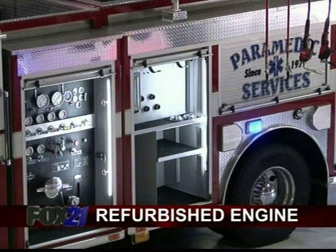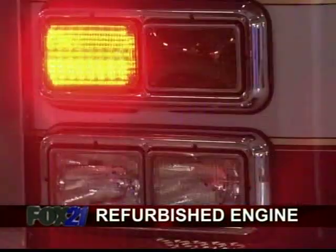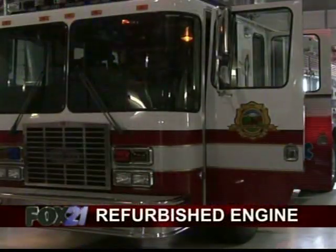The truck is now equipped with all the bells and whistles of a new engine, making it safer for firefighters. It's got the new updated lighting systems, paint, and reflective striping on the vehicle, so it's a lot safer for us out on the road because people will be able to see us a lot better.